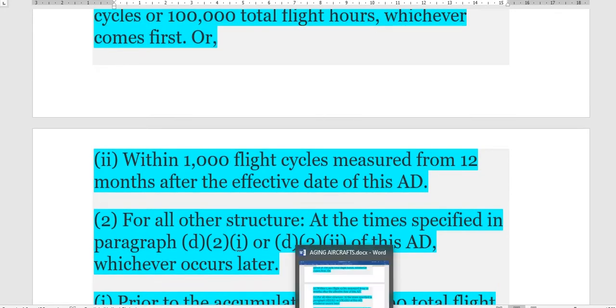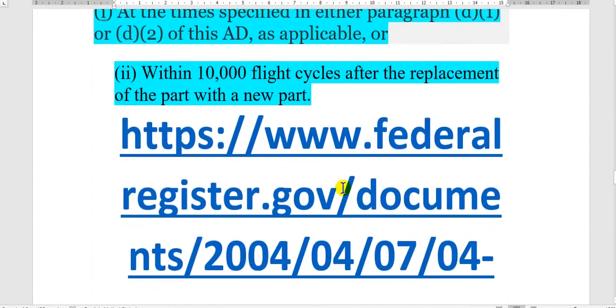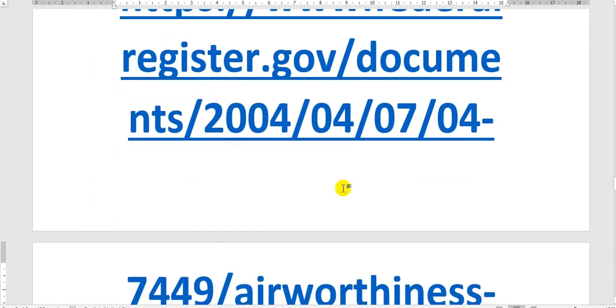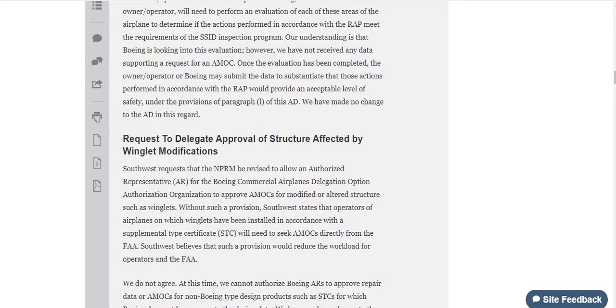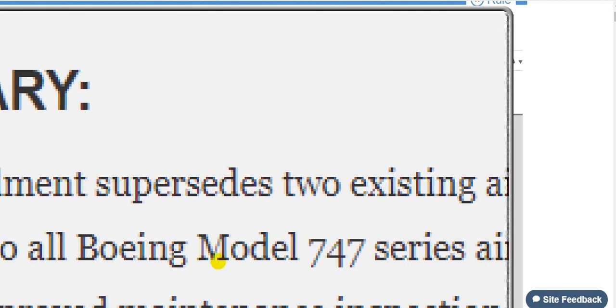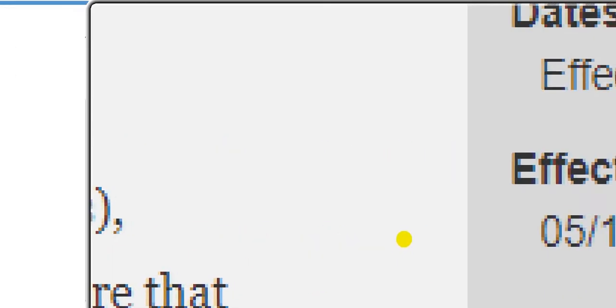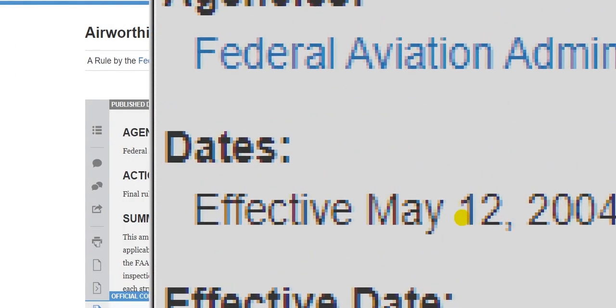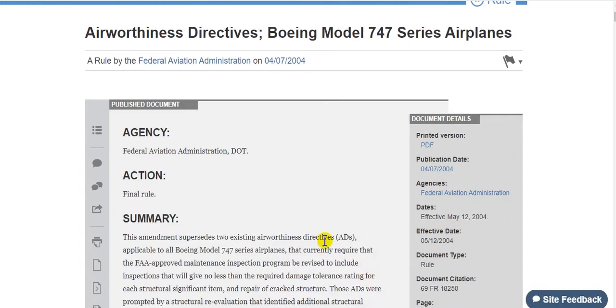I will show you this. This is for the 747 - here is the 747 effective date. So this is old data; take care.